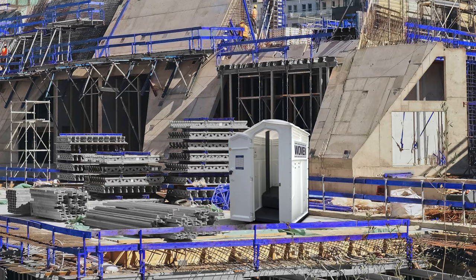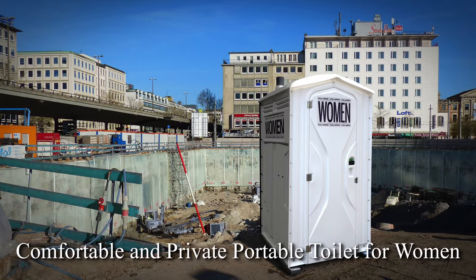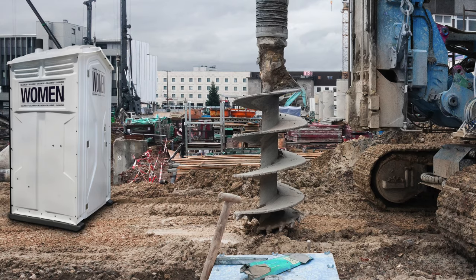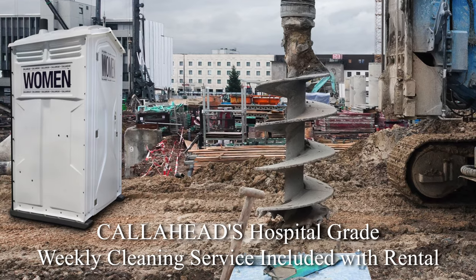The Women's Head Toilet is long overdue in the industry to ensure women at the job site have comfort, privacy and sanitation when using the restroom. The Women's Head Toilet rental also includes Call Ahead's unmatched hospital grade cleaning service.